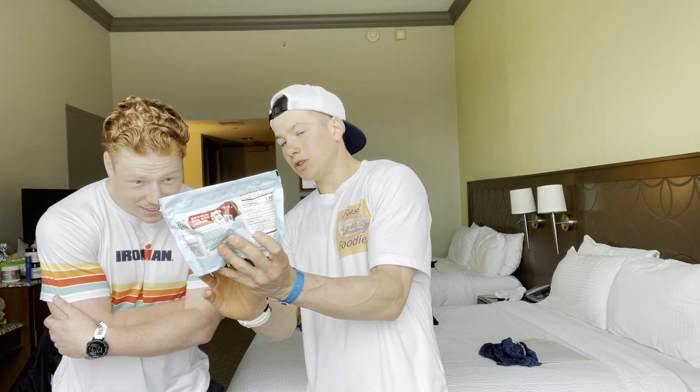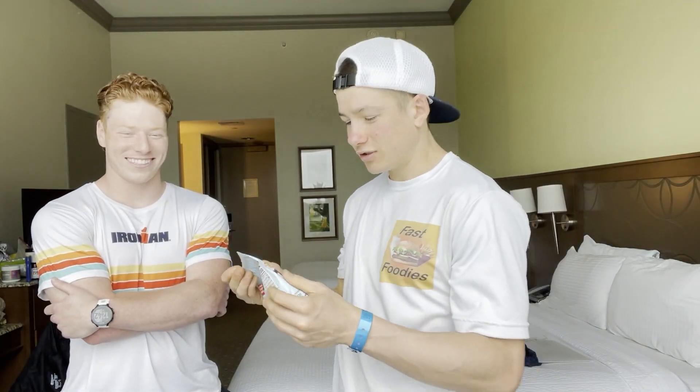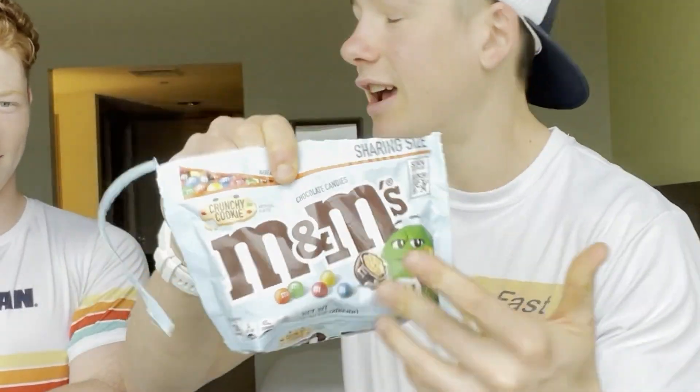If you look at the picture right there it looks like there's a cookie inside. Sounds pretty interesting. Yeah, I guess there's only one way to find out what these are all about. Ready to taste it? Yeah, let's do it. This is the share size, as you can see.